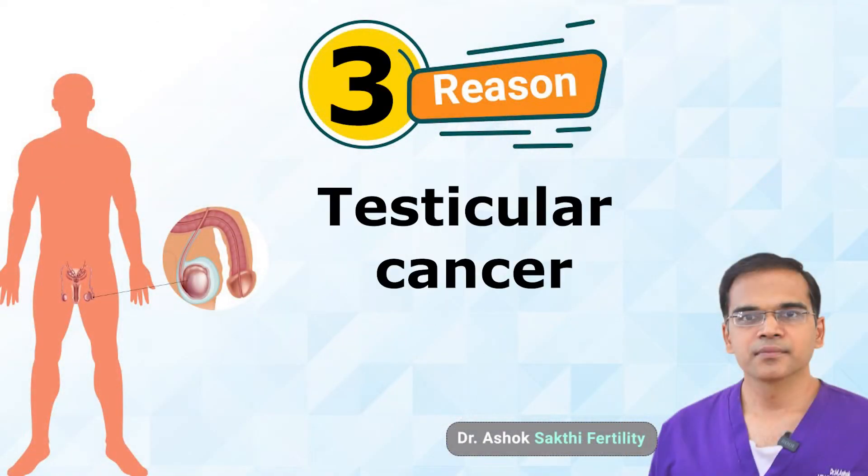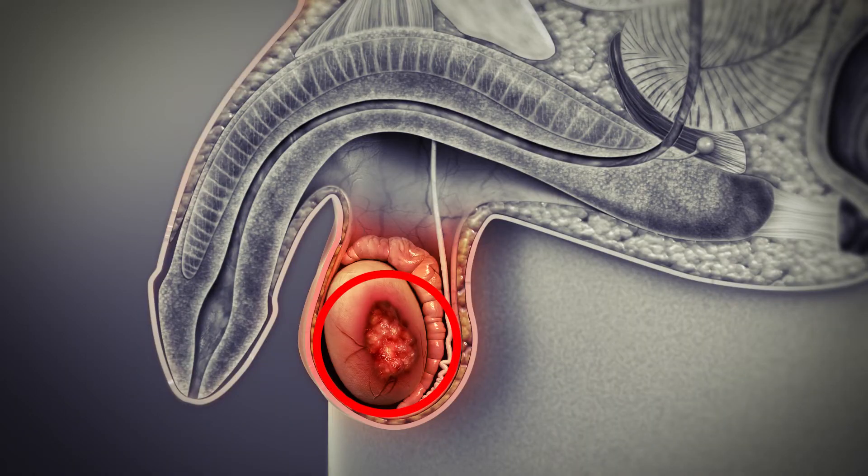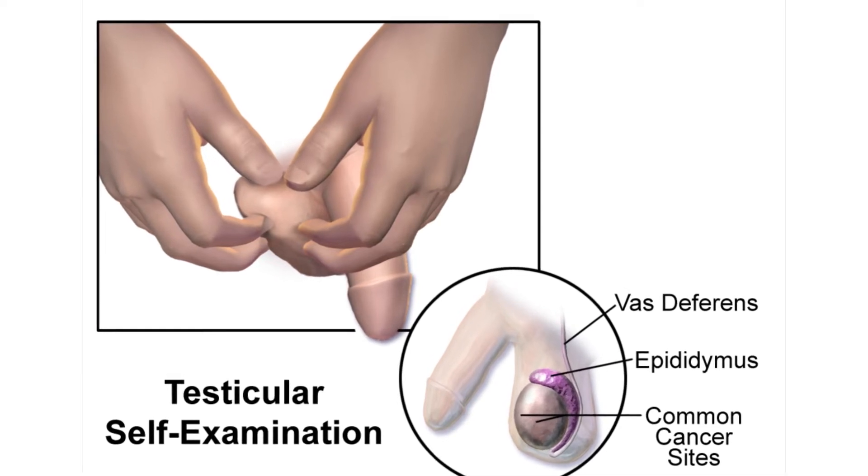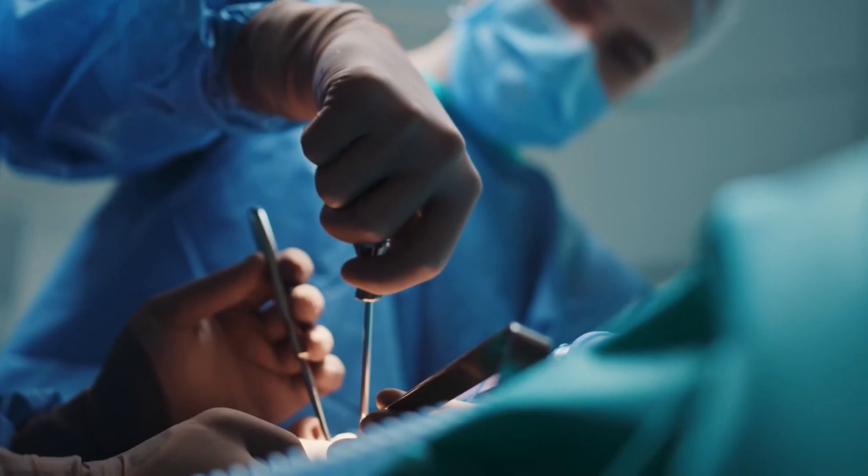The third important reason for removal is testicular cancer. All males should perform testicular self-examination regularly, just as females do breast self-examination. Always palpate the testis for any hard nodules. If a nodule is painless, be even more concerned and seek a doctor's advice, get a scan done, identify the hard nodule, and take a biopsy to confirm. If cancer is suspected, always consult your doctor for testicular surgery. A painless nodule should prompt an urgent scan.